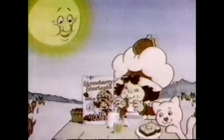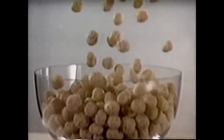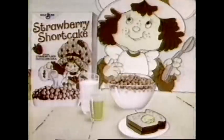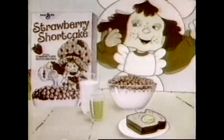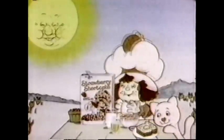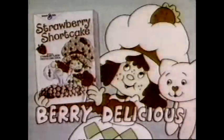It's a berry delicious kind of day. Strawberry Shortcake's fixing breakfast — smells good. It's my new Strawberry Shortcake cereal. It's berry pink, strawberry pink, with a crispy strawberry taste. Even smells like strawberries — my berry favorite. It's a berry tasty part of this good nutritious breakfast. New Strawberry Shortcake cereal — it's berry delicious.